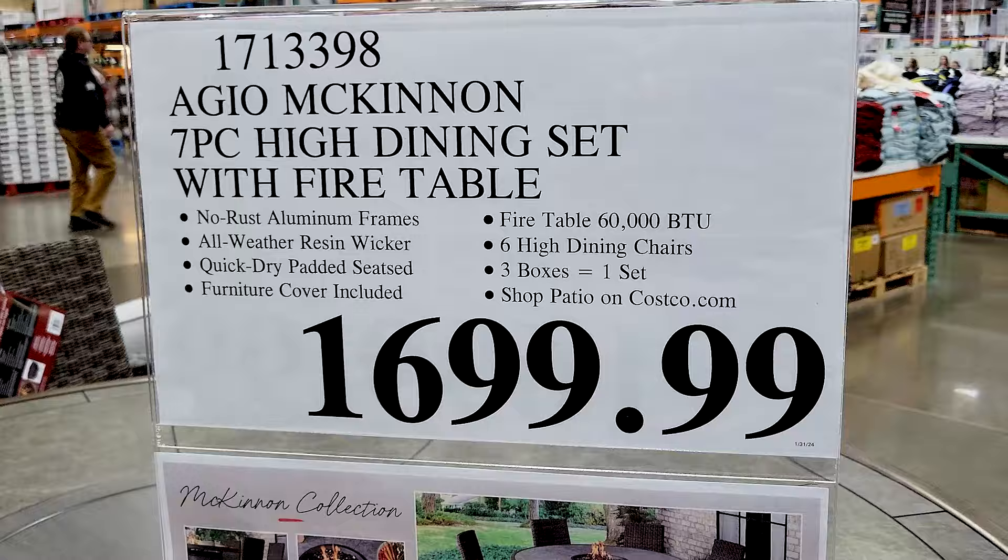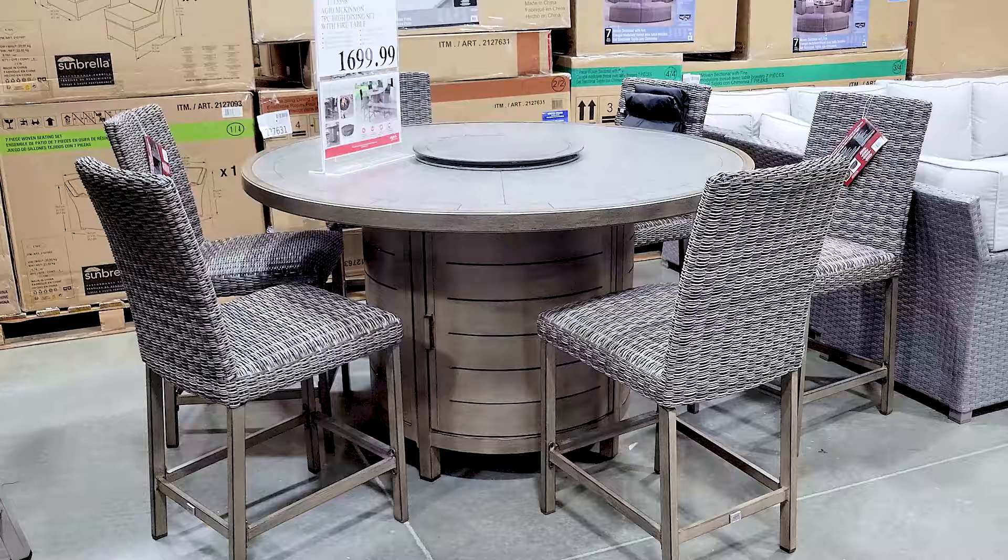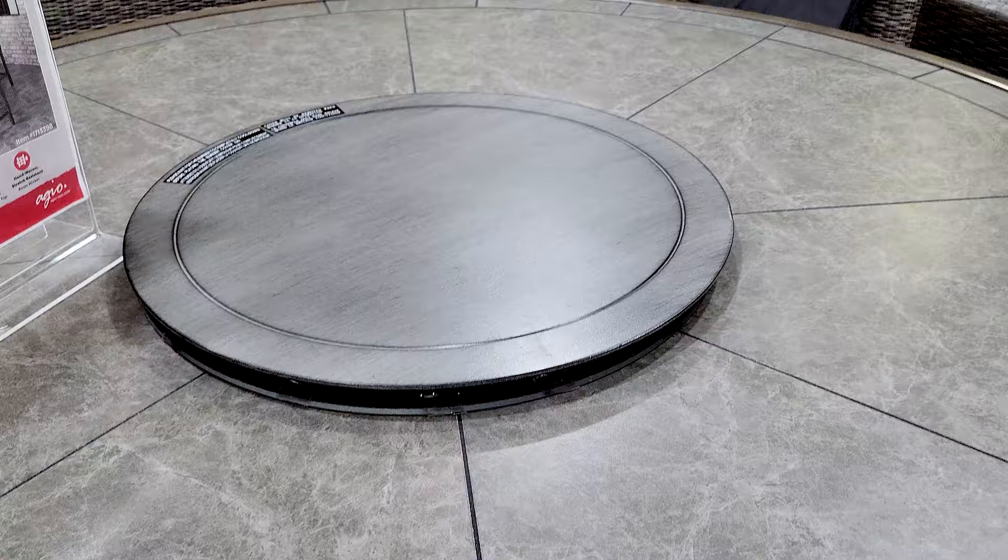This I thought was really cool — it's like a table that comes with a fire pit in the middle. If I had the money I would have absolutely bought this, no questions. It's really pretty too. As you saw from the picture, you could have a fire in the middle — super fun.